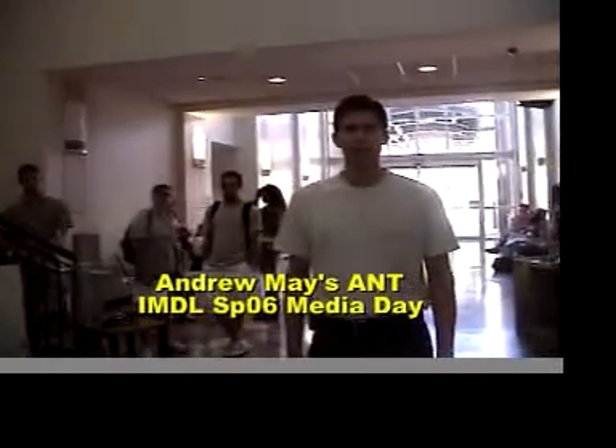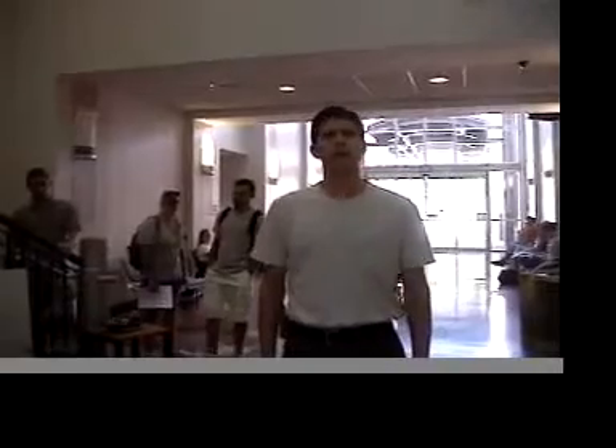This is IMDL Media Day, Spring 2006, with Drs. Arroyo and Schwartz. My name is Andrew May. My robot's name is Ant.